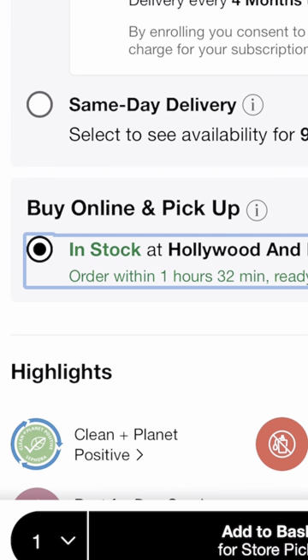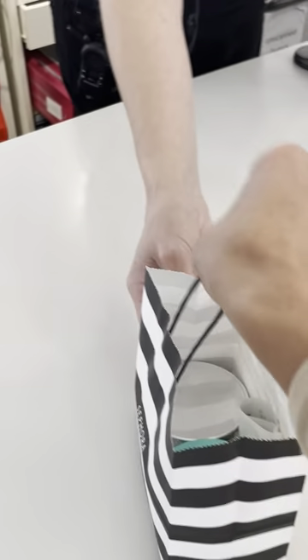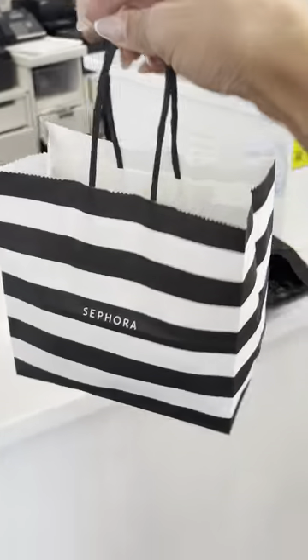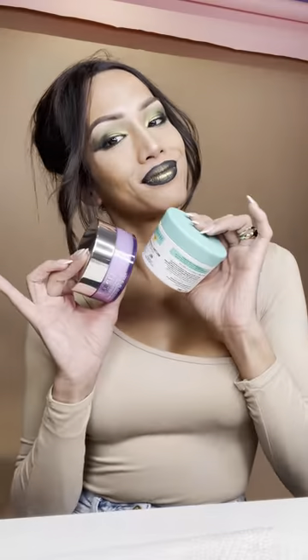The best part about this feature is that if a product is out of stock online, like the Sephora Collection Balm, a lot of times it's available at your local Sephora. This method is also super convenient and fast — by the time we were done with the live, we got a notification that the products were ready, so I headed to Sephora, picked them up, and then it was just time to shoot.